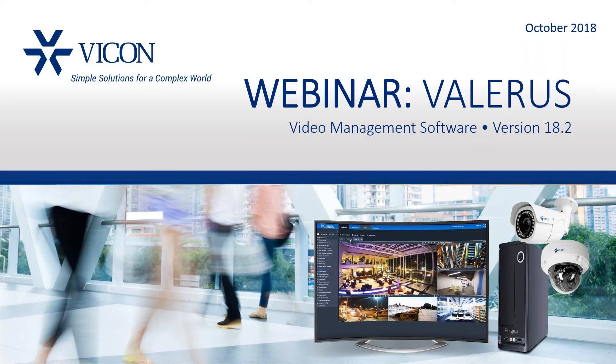A little housekeeping before we get started: if you have any questions during our presentation, please type them into the question box on your GoToWebinar control panel, as we will have some time at the end to answer some questions. Without further ado, I'd like to turn the time over to Guy Arazi.